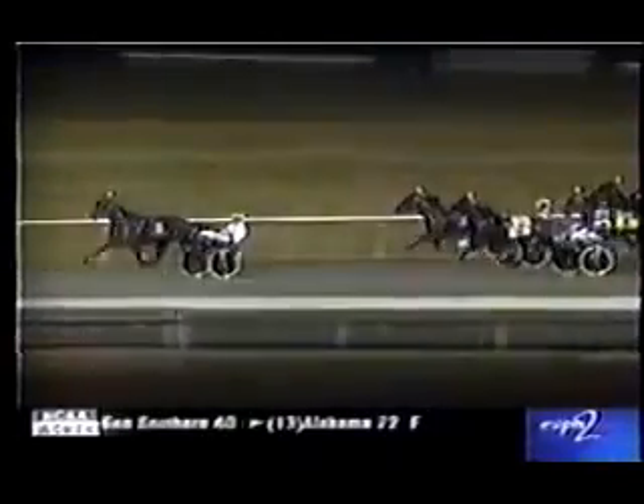Going right to the front. Hard Escape on the outside. Inside Dragon Again. Down the back side of the quarter. Browning Blue Chip gets away fourth. Racing fifth. Fifth for Life. Sixth on the outside.